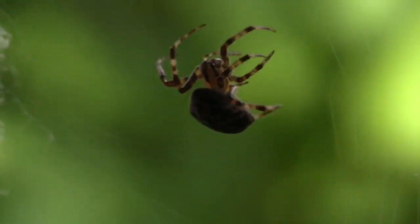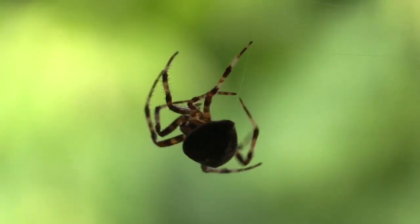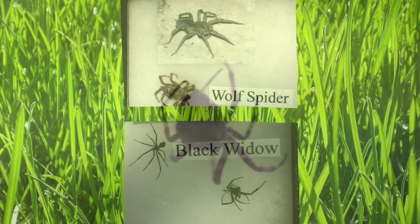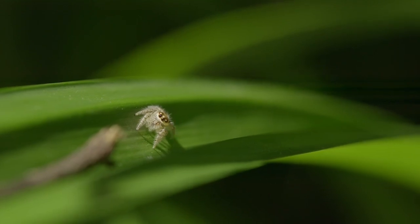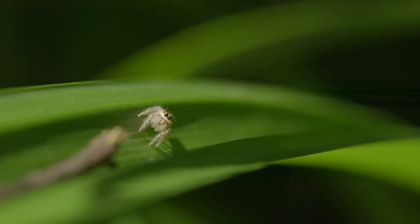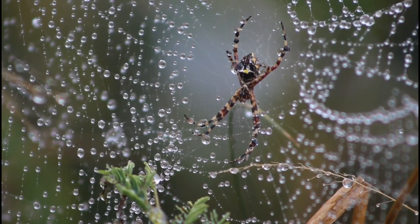Last but not least, let's talk about creepy crawly spiders. Did you know that spiders are not insects? Insects have to have six legs, but spiders have eight. Spiders fall under the category of arachnids. Other arachnids you might have heard of are scorpions — they also have eight legs. Spiders like to live around our homes and in our gardens, and they are really good at eating the pesky insects we don't want around — like aphids, which like to eat our plants, as well as flies, wasps, and mosquitoes. A spider friend in your garden can help out a lot.